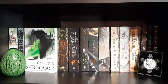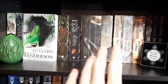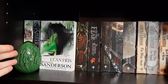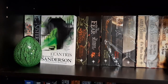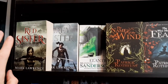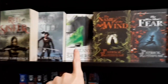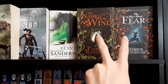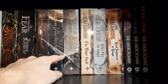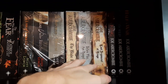The next shelf has more Sanderson, Mark Lawrence, and Patrick Rothfuss. There's an ornament Marcus's mom got him for Christmas and a dragon egg used as a bookend. These books he got in the UK: the UK editions of Red Sister and Grey Sister, the UK edition of Elantris, and the UK editions of Name of the Wind and The Wise Man's Fear. Then we have the Lies of Locke Lamora series — the packaging is a little ripped — and then Joe Abercrombie, and more Joe Abercrombie.